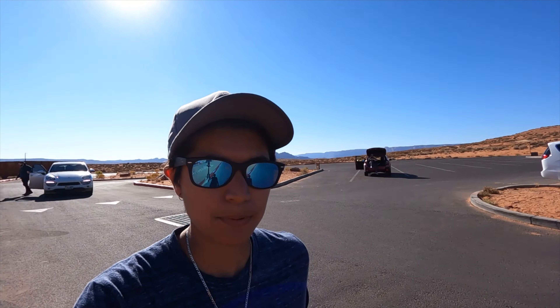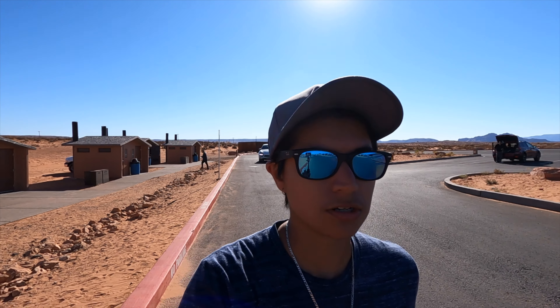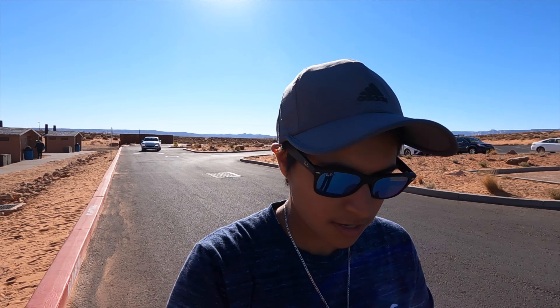I thought they didn't have any bathrooms but they do — they have a lot. The bathrooms are near the exit, so that's what you'll look for. Another tip: if you're here around noon, make sure you put on sunscreen so you don't get sunburned. The restrooms are nice and clean but it's a port-a-potty setup with no place to wash your hands, so make sure you bring some hand sanitizer with you.